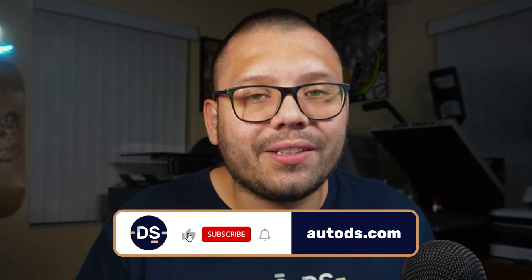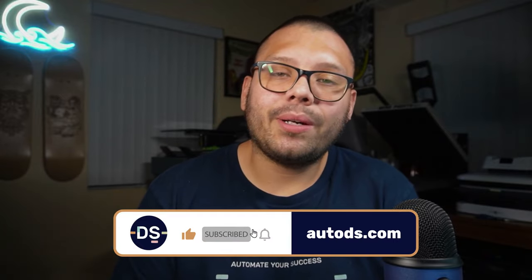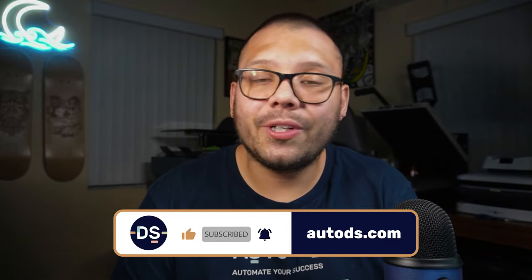And that is how you can get started dropshipping with no money, completely free. If you enjoyed this video, please smash that like button — it truly means a lot, especially if you made it all the way to the end. Go ahead and hit that subscribe button and ring the bell notification so you don't miss any future videos. My name is Mario with AutoDS, and I'll catch you guys next time.